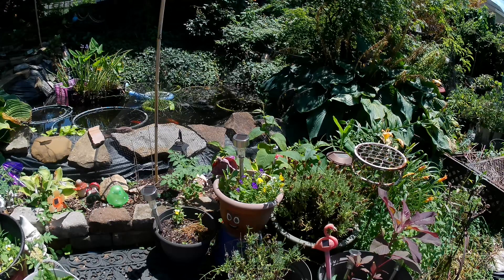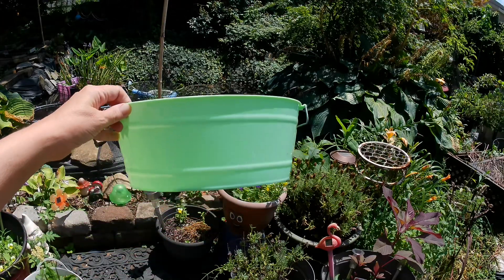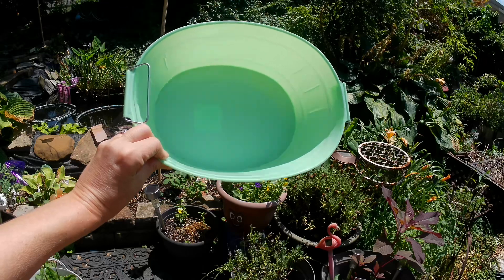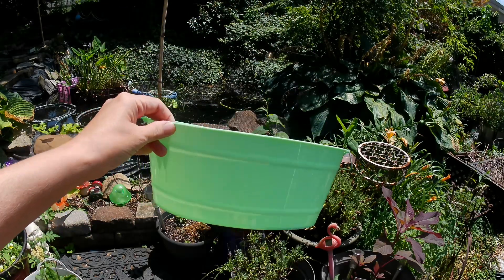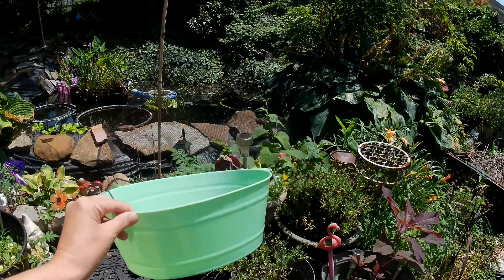Today I wanted to share a gift basket idea using snacks from the Dollar Tree. My son just turned 29 this past week and I bought him a bucket of treats — I spent $20 on it. The first thing I picked up was the bucket to put the snacks in. It comes in multiple colors and different sizes and shapes, so you could use whatever kind of bucket or basket you wanted.